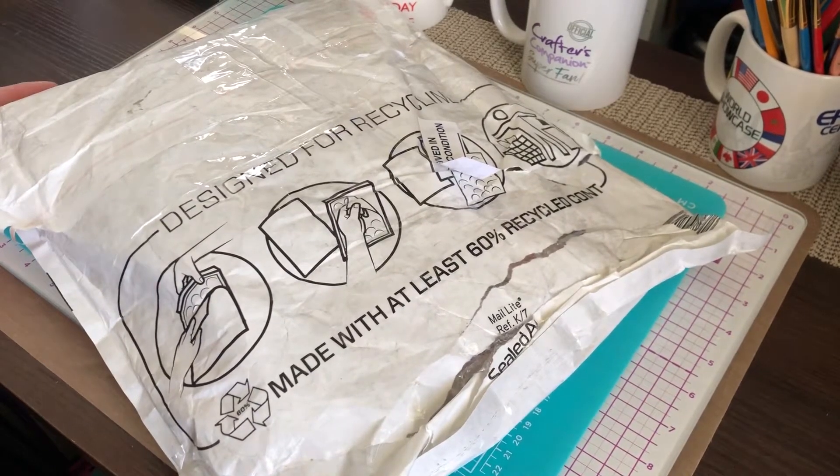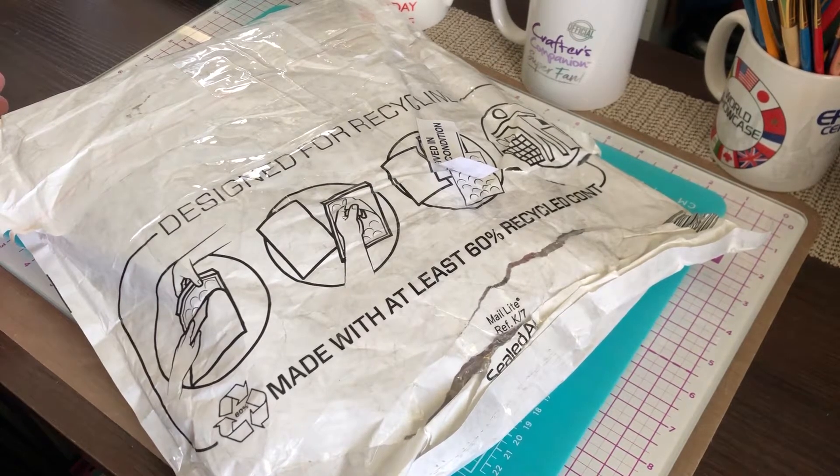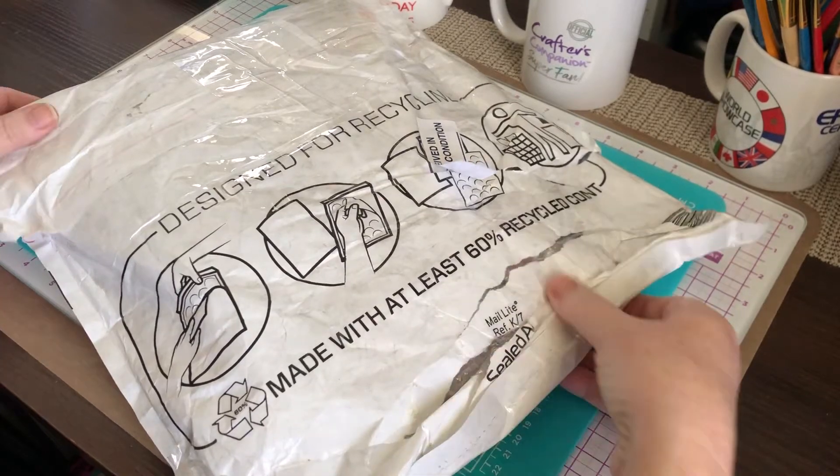Here I am with a Crafter's Companion package that I have been waiting for over a month for. I ordered it on March 31st and it sat overseas. It was mailed on the 4th and it sat there from the 8th. And now it finally reached the U.S. and here it is.